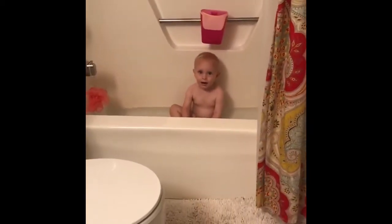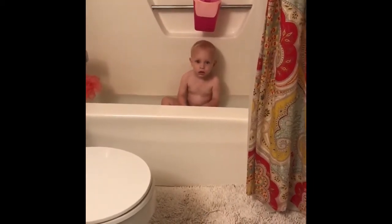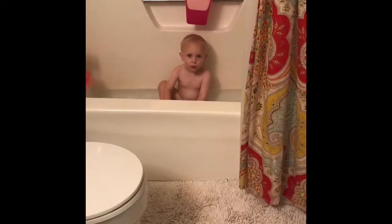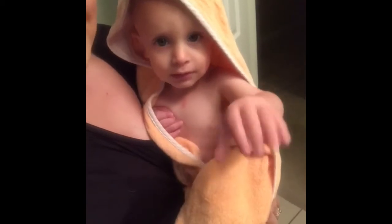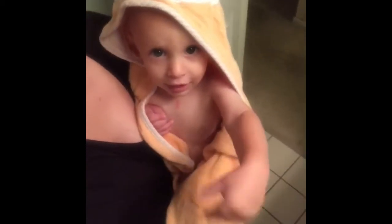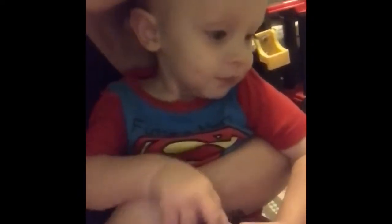Hey, sweet boy. Are you in the bath? You love your baths, don't you? No. Yes, you do. Hi, baby. It's a little fox. Did you have a good bath? You want to get pajamas on? Superman has his pajamas on and he smells good. Has his teeth brushed.